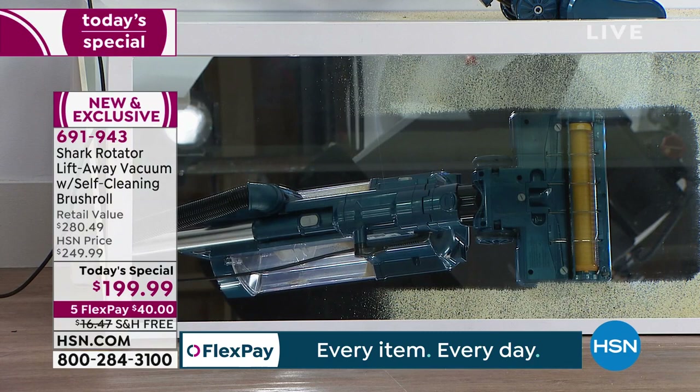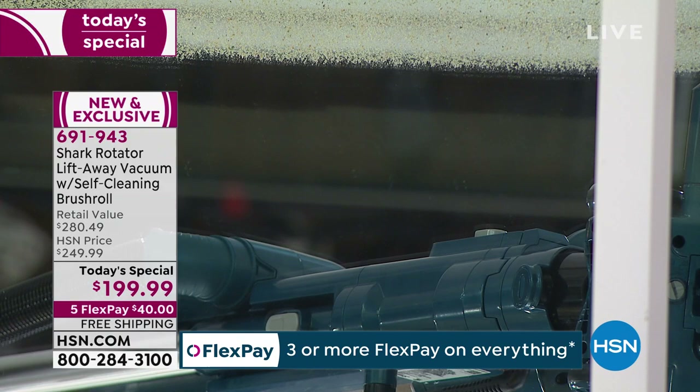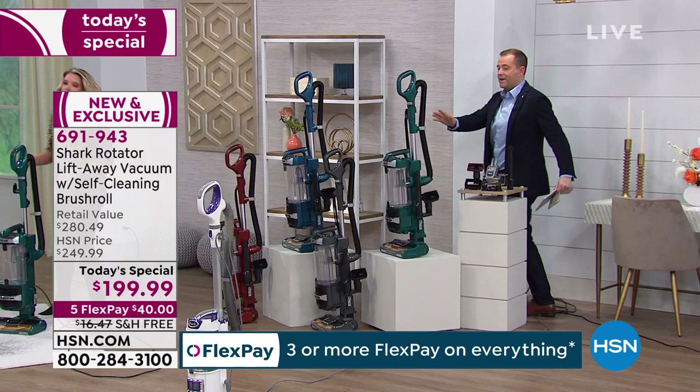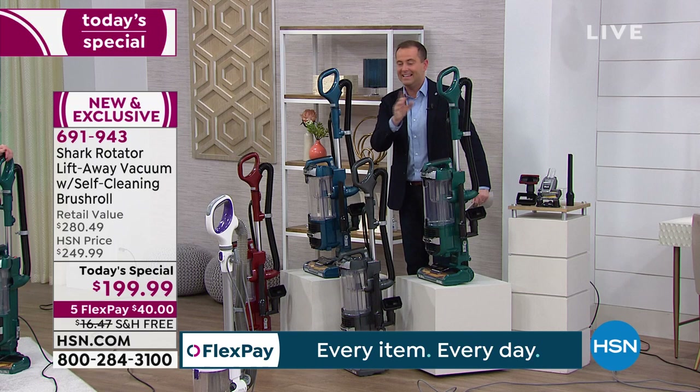Even on hardwood floors, the brush roll is still working — and that is your side-to-side, edge-to-edge cleaning. This is the next generation of the Shark Rotator LiftAway: more power, more performance, and these demonstrations prove it time and time again. The emerald has become very popular. This is your gray — all metallic and exclusive to HSN. The blue is fabulous and refreshing, and the paprika, with fewer than a thousand left, will be a quick sellout.